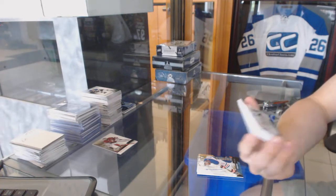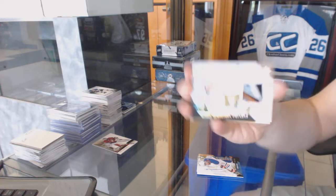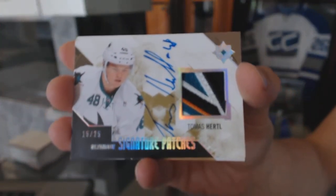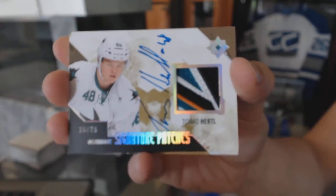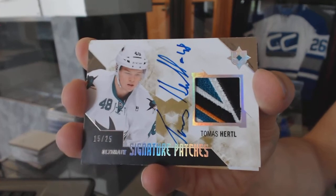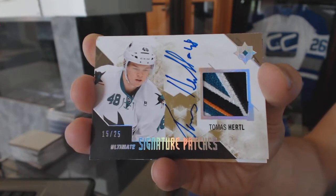We've got a four-color signature patch, number 15 of 25, for the San Jose Sharks Tomas Hertl.